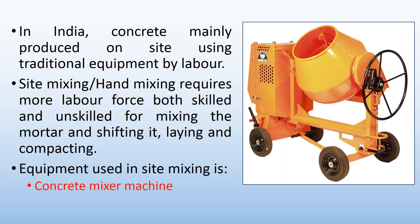Concrete in India is mainly produced on-site using traditional equipment by labour. Site mixing and hand mixing requires more labour force, both skilled and unskilled, for mixing the mortar and shifting it, laying and compacting. The equipment used in site mixing is the concrete mixer machine. You can see the picture of the concrete mixer machine used on a construction site in India.